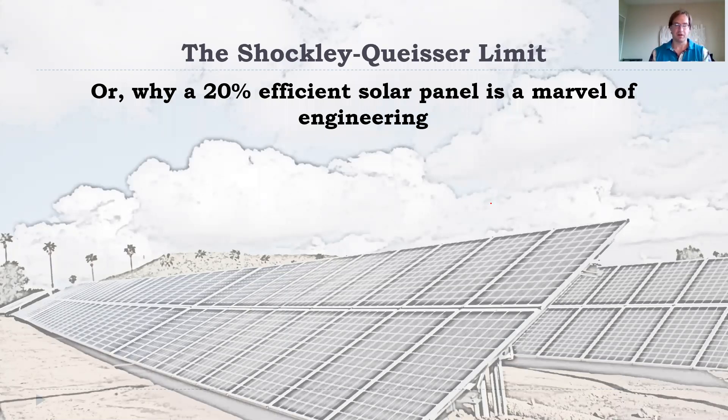Hi everyone. What I want to talk to you about today, in this lecture, is the Shockley-Queisser limit, or why a 20% efficient solar panel is a marvel of engineering. The Shockley-Queisser limit is a theoretical limit that states that any solar panel based on the photoelectric effect — a photovoltaic panel — has an upper limit of 34% efficiency in converting incoming light energy to electrical energy.